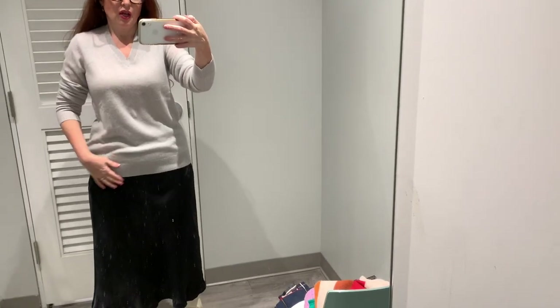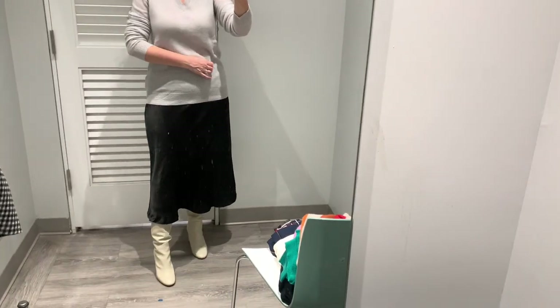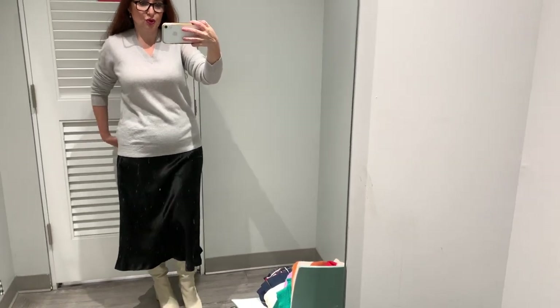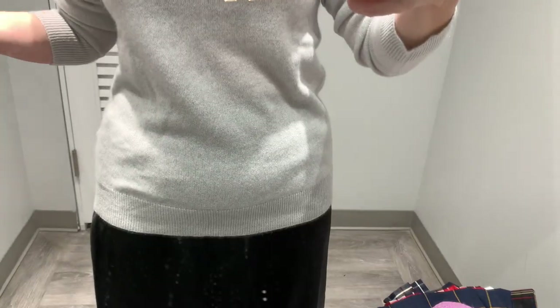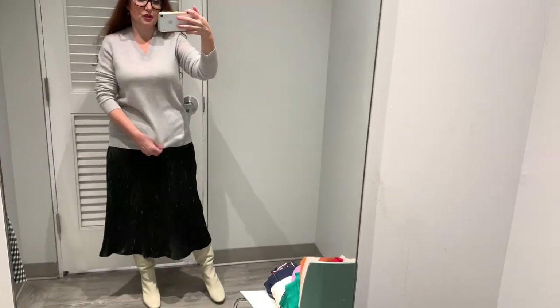Второй свитер — базовый серого цвета. У него немножко другое горло — виннек. Тот был круглый, а мне это нравится больше, если честно — кажется, немного более женственно. И тоже, наверное, нужен побольше размер. Вот так он выглядит вместе с чёрной юбкой. Ну, это очень-очень базовое, классическое сочетание — серое с чёрным. Свитера потрясающие, шикарное качество — тонкий, но красивый, прекрасный кашемировый свитер.